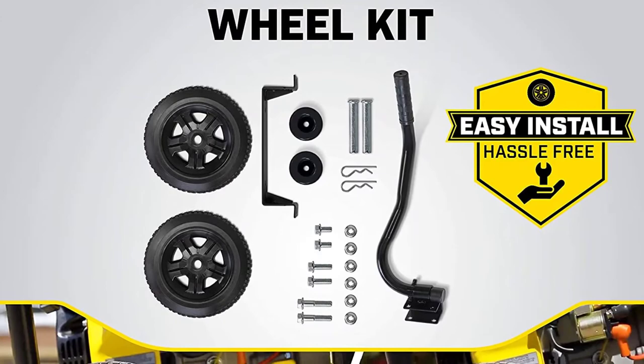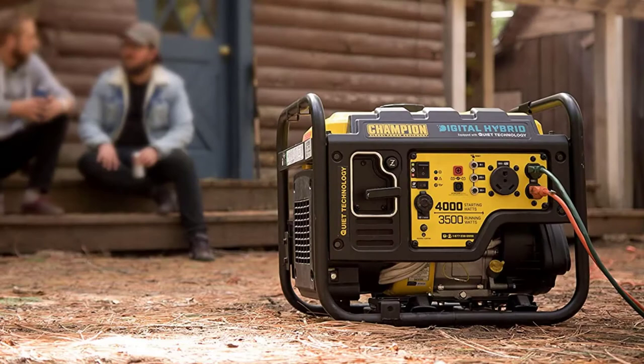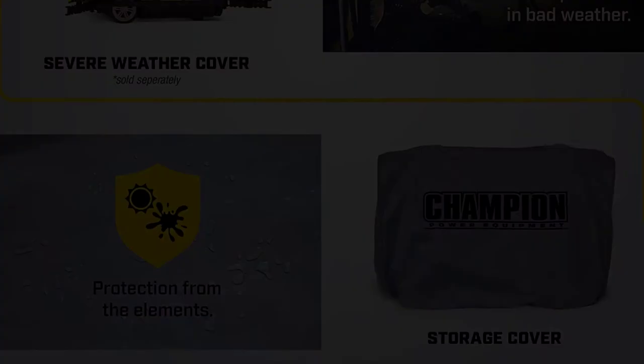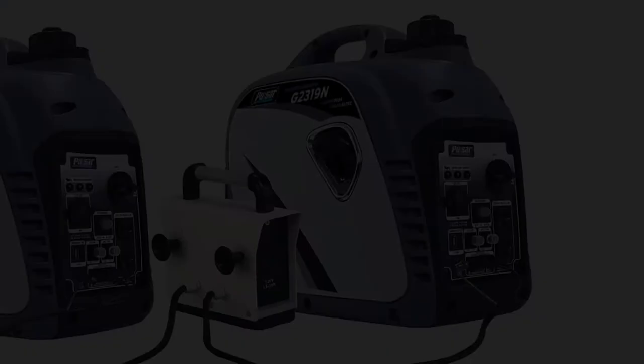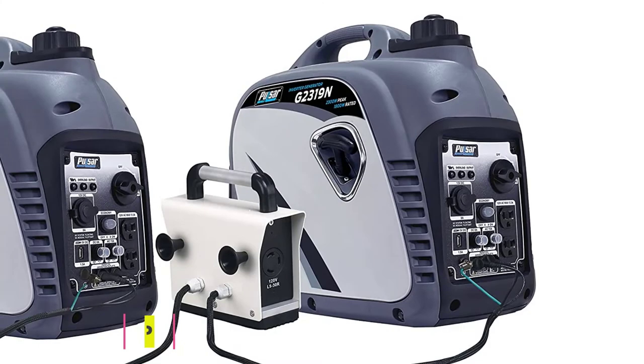Outlets include a 120V 30A RV outlet, two 120V 20A household outlets, and a 12V DC outlet with dual USB adapter. Highlight features: advanced open frame inverter design, quiet technology, extended run time, clean electricity for sensitive electronics, RV ready, and parallel ready. With an emphasis on lightweight construction, quiet operation, and extended run time, the Champion 4000 watt is the best choice for home backup, RVs, or tailgating.